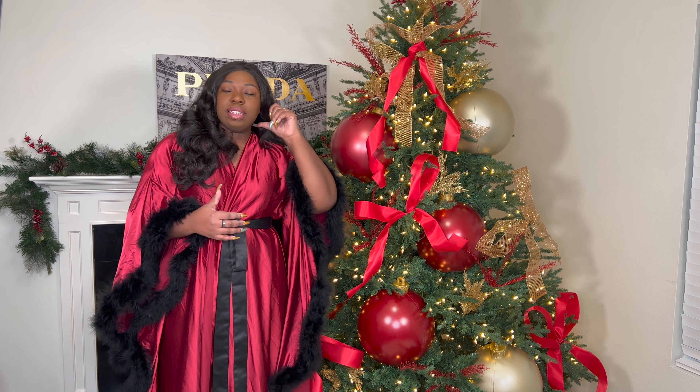Technically they are listed as outdoor ornaments, but y'all know me — y'all know I'm extra — and there was another reason, which I'm about to explain, for why I got such huge ornaments.